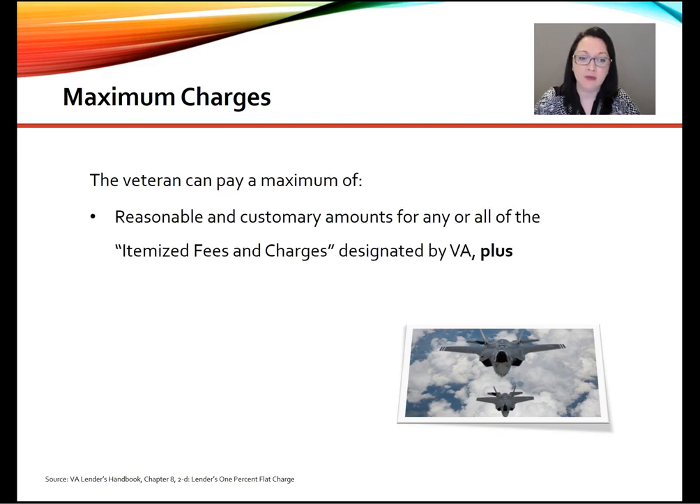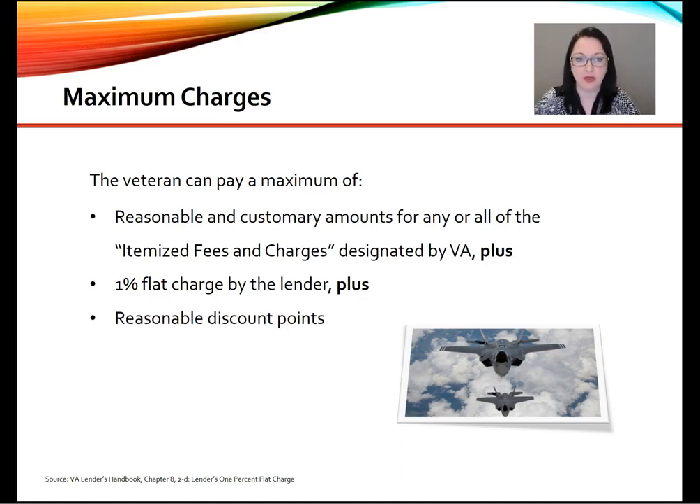The veteran can pay a maximum of reasonable and customary amounts for any and all of the itemized fees and charges designated by VA, which I'll show you here in just a second, plus the 1% flat charge by the lender, plus any reasonable discount points.